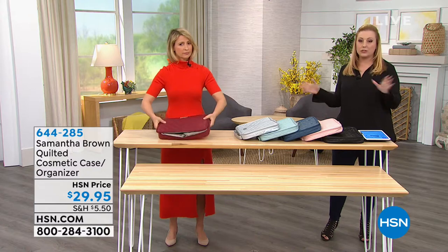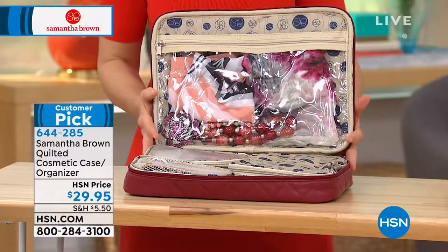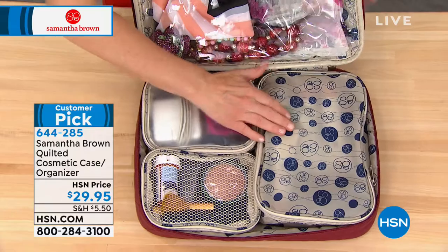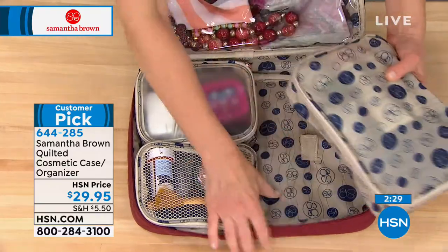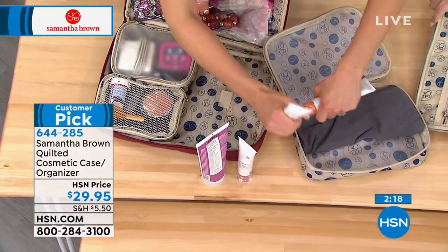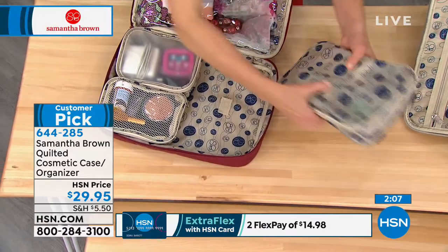This is the quilted cosmetic case — 27 reviews and a customer pick. If you've got the luggage in pink or burgundy, you're going to want to add this to your order. It's only $29.95, and HSN card holders get a flex payment. This is how we transport all the things we love to travel with. Not only is it how you transport items, but it's their home when you travel. You have one, two, three pouches that come with it. You can just lay them on the counter or by the sink.